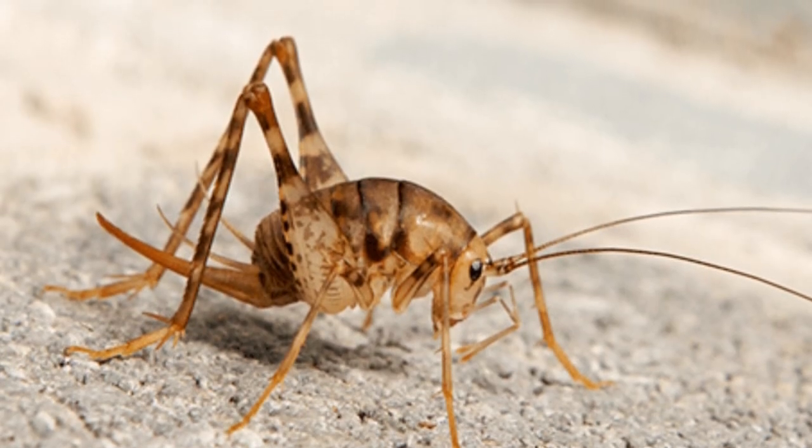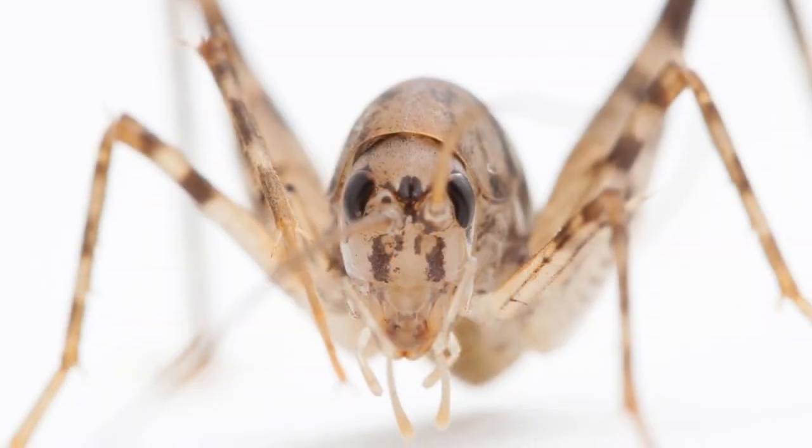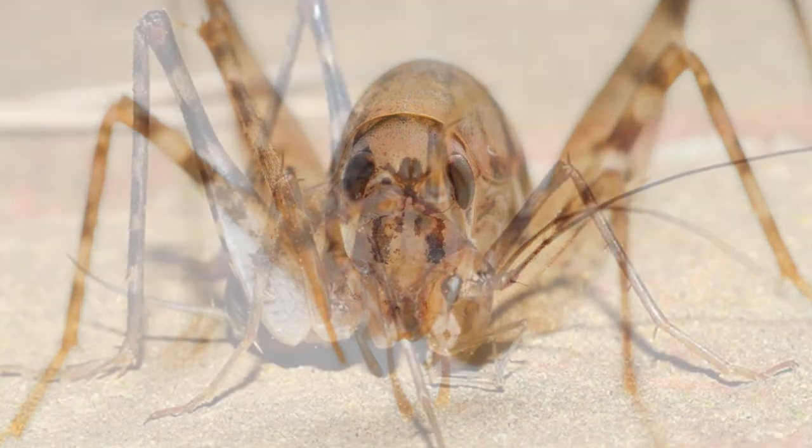Why do camel crickets jump at you? Camel crickets jump when they are startled. It is their way of trying to get out of danger. While you may think that they are spiders, they are not spiders and will not harm you.